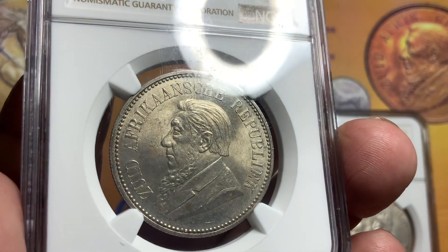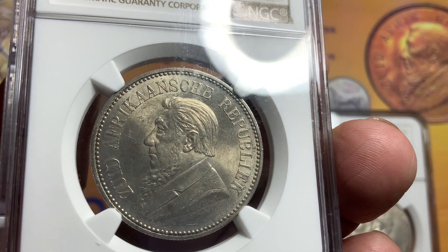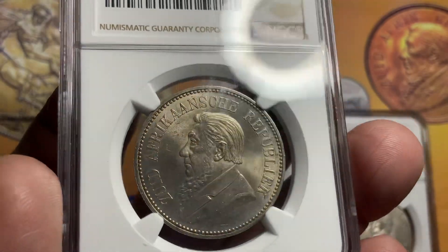This is a Tsar coin from 1892 to 1898 — a gorgeous, high-grade coin and very hard to find.